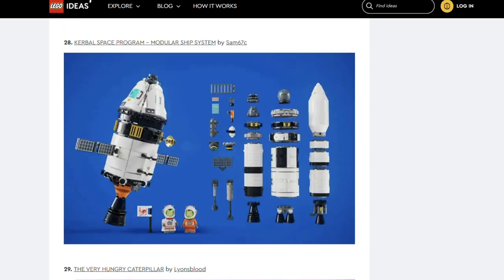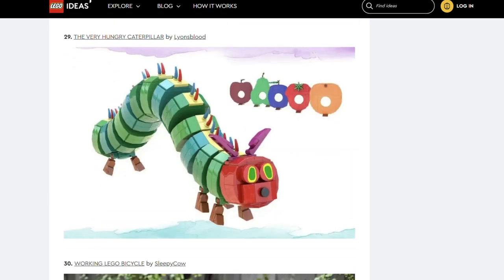Next is Kerbal Space Program Modular Ship System by SAM67C — a set inspired by the video game Kerbal Space Program. Next is The Very Hungry Caterpillar by Lion's Blood. I remember this book and the submission looks just like it. I think this set would be a great one for getting younger ones into Lego, although Lego Ideas sets tend to be 18 plus — I don't think that rating would fit this.